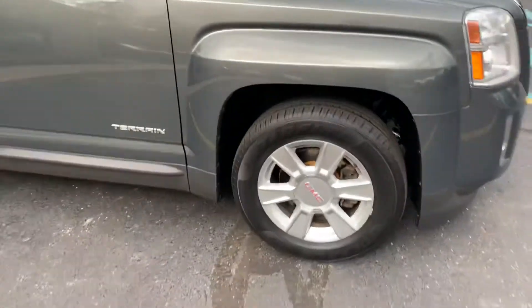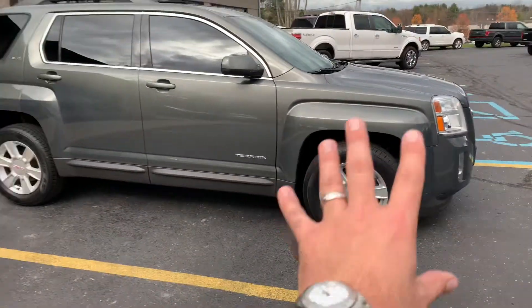Brand new brakes, brand new tires. This thing is a gem — new brakes, new tires.